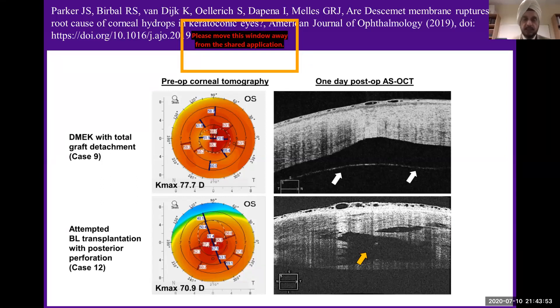They published the paper and said this is clear evidence that the pre-Descemet layer has to be torn to create acute hydrops. They acknowledged that Descemet's membrane detachment alone does not cause acute hydrops in patients with keratoconus, and they kindly referred to our first paper in Ophthalmology, noting that this is what we had postulated and what they had now been able to show actually happens.